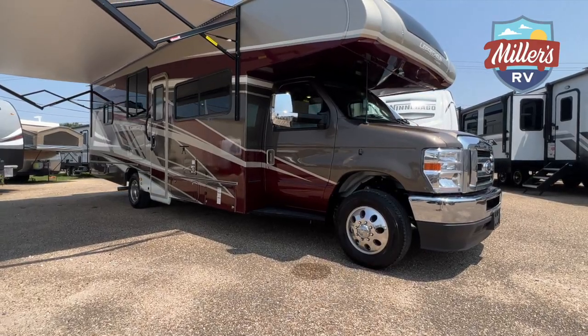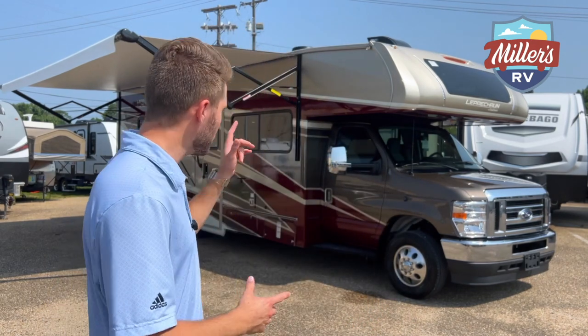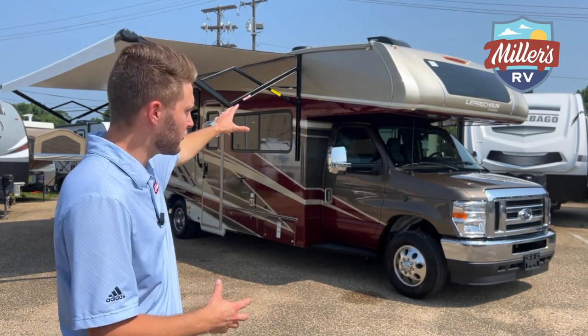This is the 2023 Coachman Leprechaun 298KB. We just started carrying Coachman — if you guys know me, we're typically Winnebago folks and I'm usually really hot on Winnebago. I tell my customers it's not just because it's what we sell, it's what I grew up camping in. But I will say I am impressed with this Coachman. It's beautiful, and there are a lot of features I really like — I'm going to give you the full walkthrough.